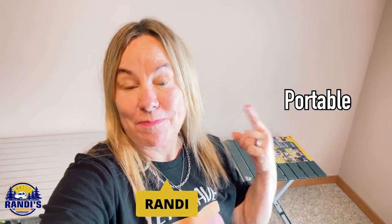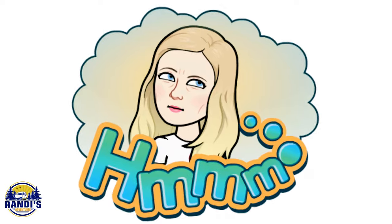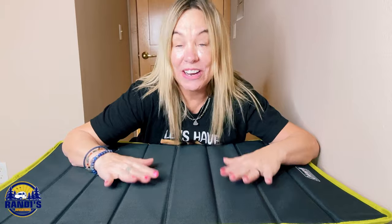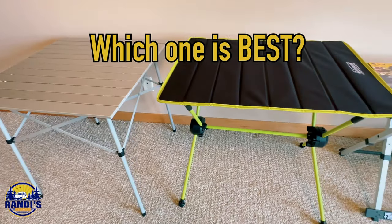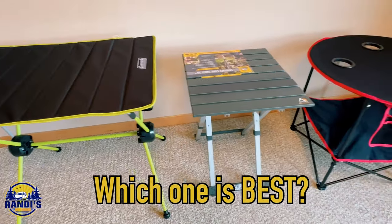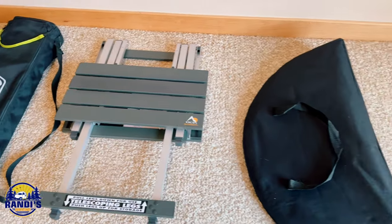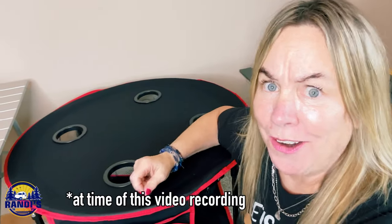Shopping on Amazon for the best portable lightweight folding camping table can be overwhelming because there are literally thousands of choices. So that you and I can make the very best choice, I bought and reviewed three camping tables from Amazon's camping table bestseller list. I also bought another one that wasn't on the bestseller list because I thought it looked pretty cool and functional. All four of these camping tables were under $50.